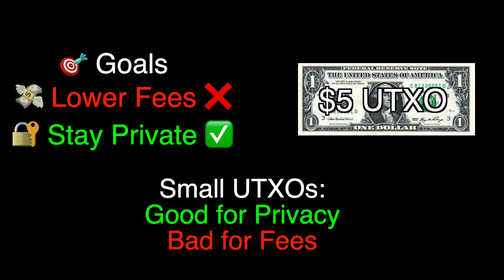If your UTXO is too small — say $5, or 10,000 satoshis as of this writing — it could eventually cost you more than $5 to spend that $5 of Bitcoin in the future, depending on what the fee market looks like. And obviously if it costs you more than $5 to send $5, you've effectively made that Bitcoin useless.